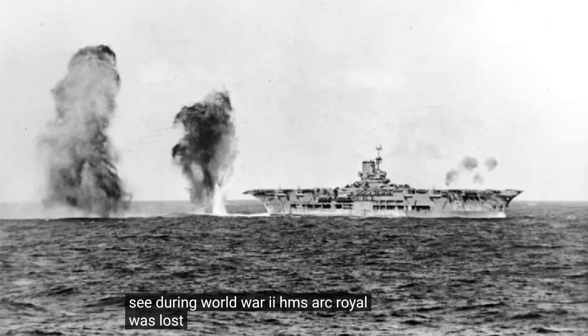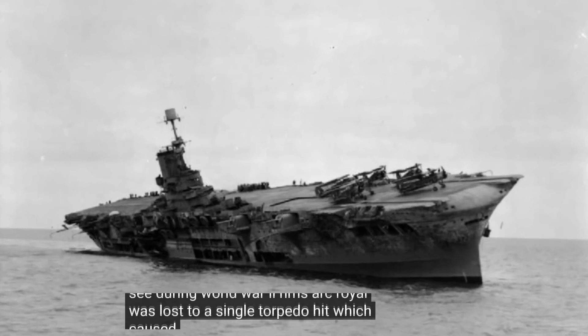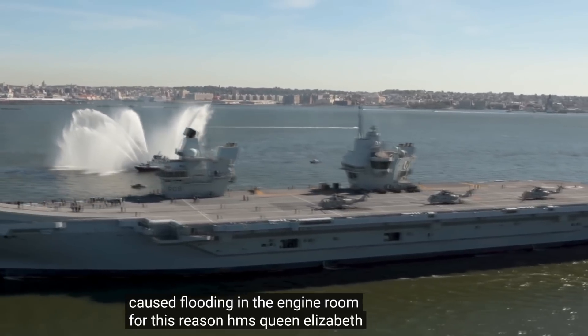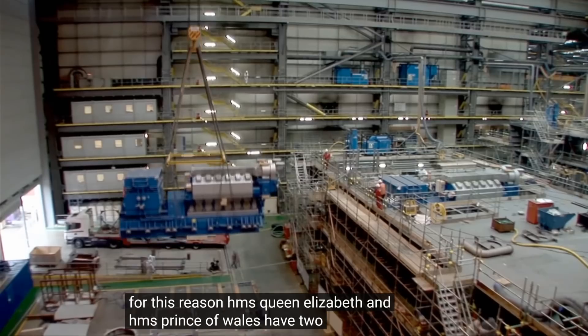HMS Ark Royal was lost to a single torpedo hit which caused flooding in the engine room. For this reason HMS Queen Elizabeth and HMS Prince of Wales have two propulsion systems.